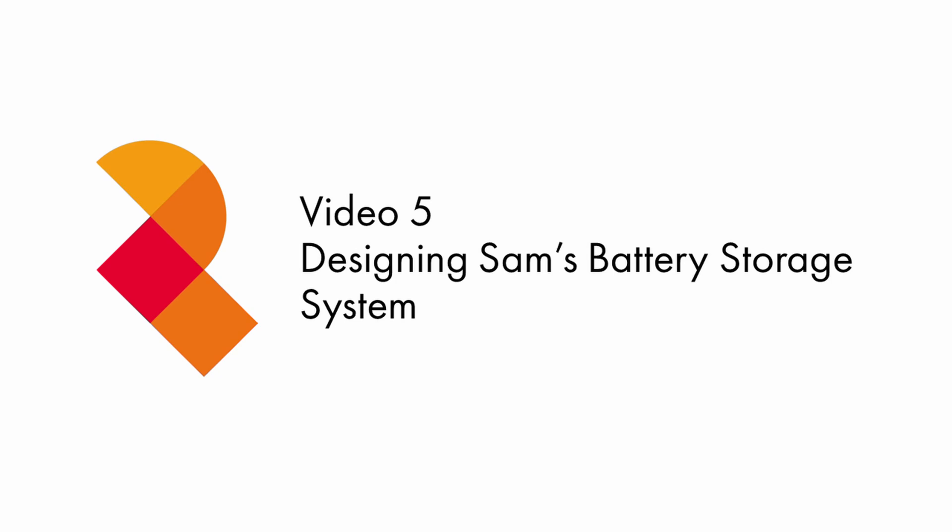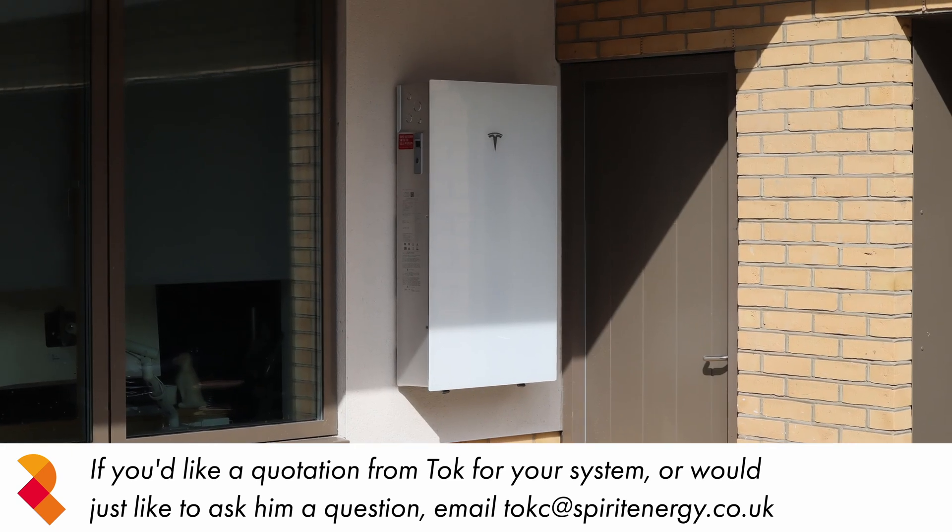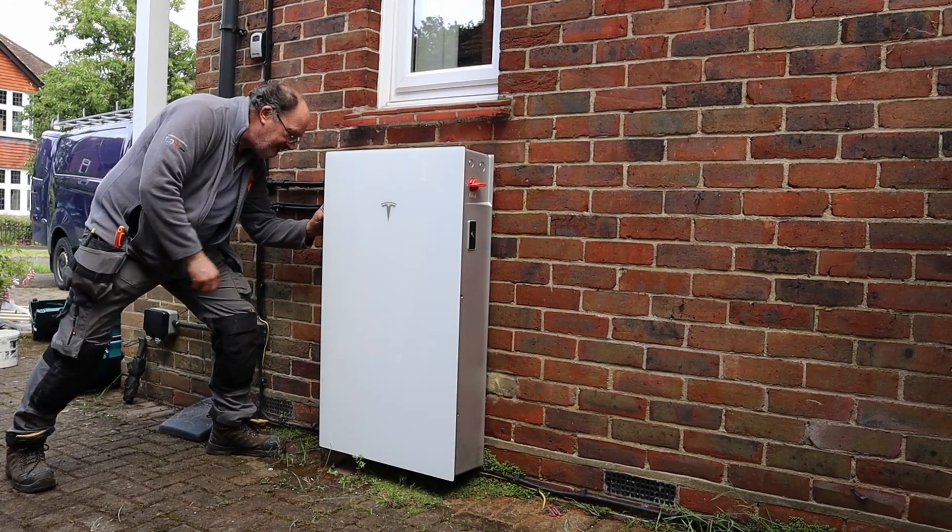Sam was interested in looking at a battery storage system that would complement his solar PV. He originally wanted to get the Tesla Powerwall 2. However, partway through designing his system, Tesla released Powerwall 3 in the UK. And after installing the very first Powerwall 3 in the country, we were keen to recommend it to him.